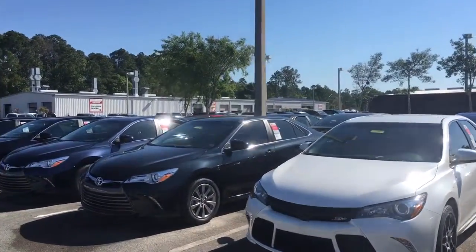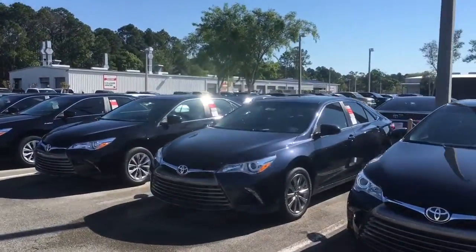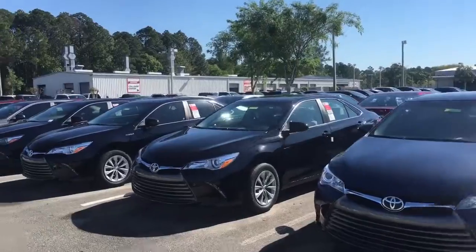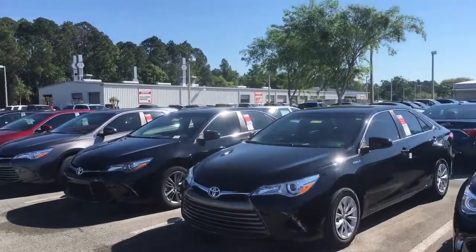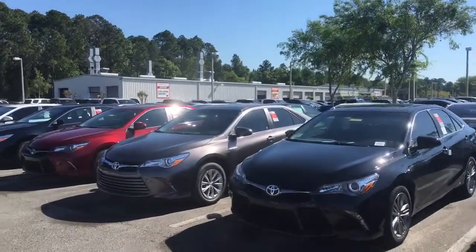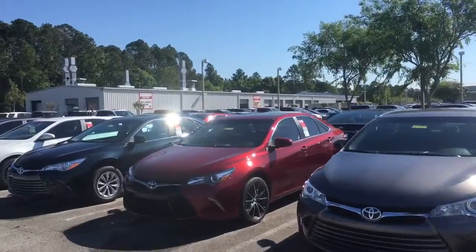I definitely want to make sure this deal is extremely easy and as transparent as possible. I can do a lot of it over the phone and also via text or email, so by the time you get here everything is pretty much done. All you've got to do is pick out which color you like best and the rest is already done before you get here.